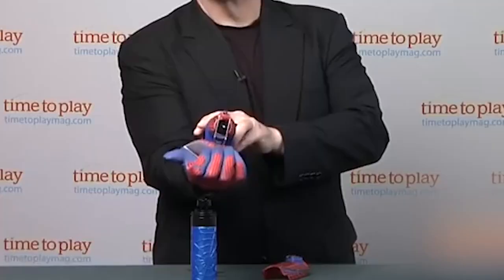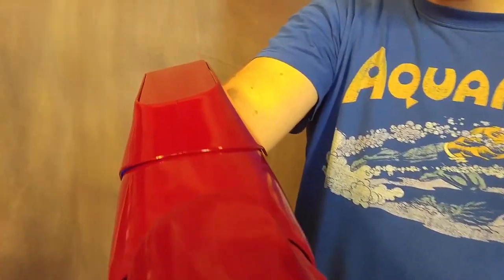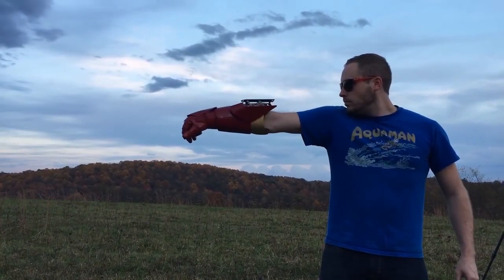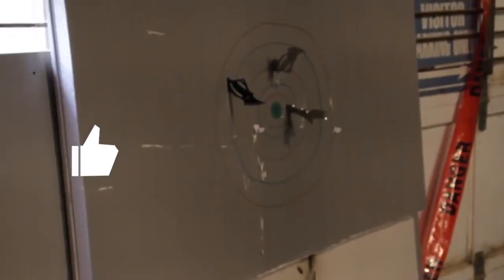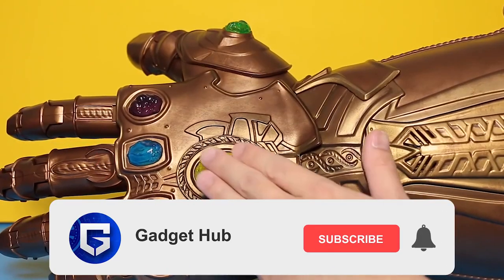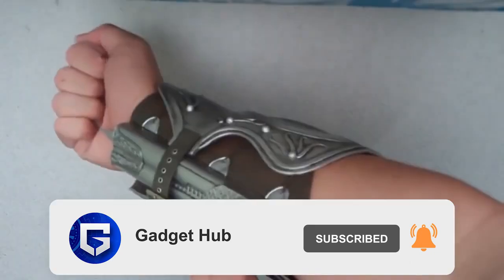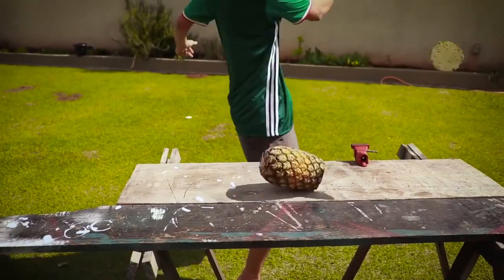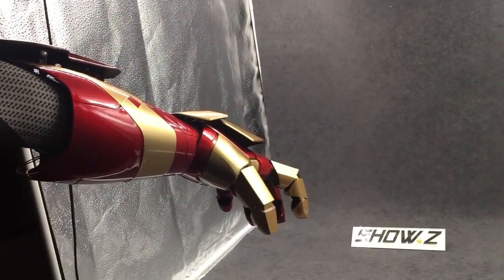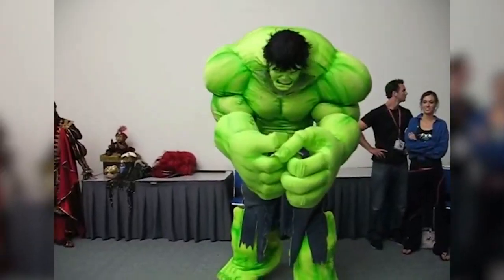These products are available online for you to purchase and the links are given in the description. Don't skip any part of the video and watch it till the end. If you like the video, do hit thumbs up. If you're new to our channel, please subscribe and press the bell icon. Set the notifications to all so that you never miss any of the videos that we upload. Let's get started on our journey to the world of mind-blowing gadgets.